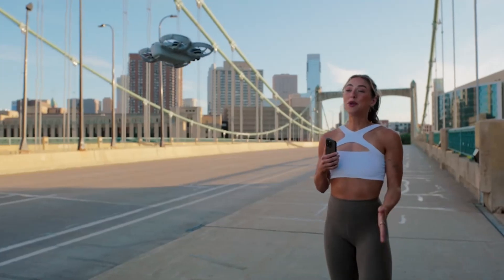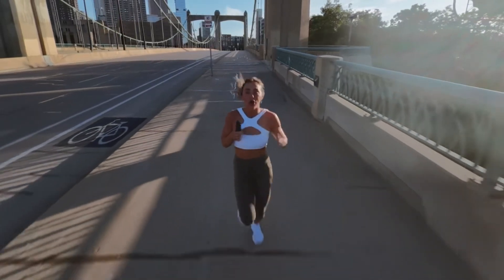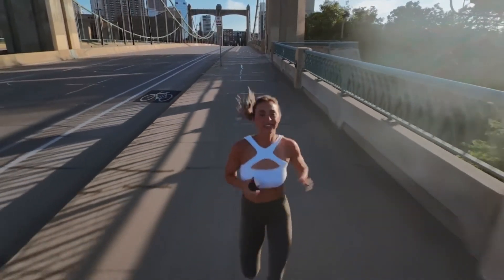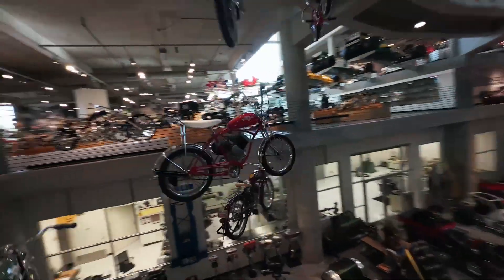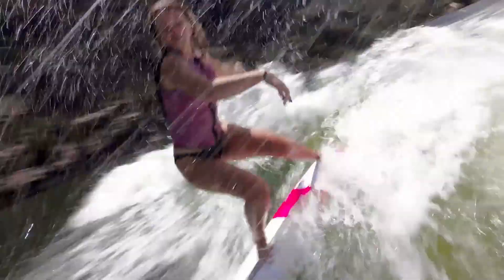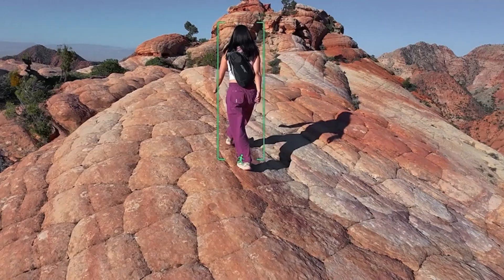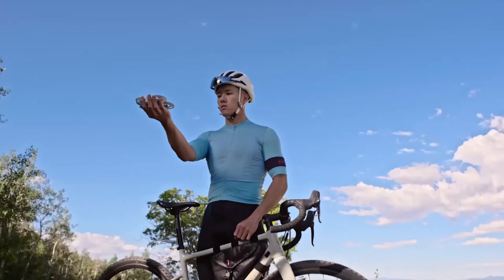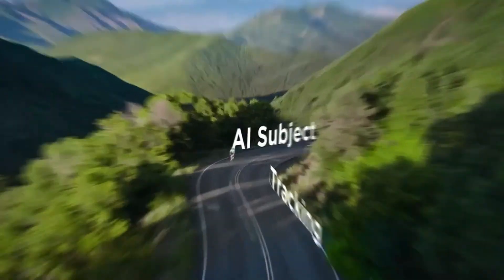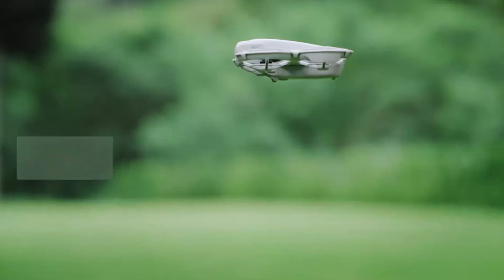Pocket-sized innovation with a sleek folding design. The DJI NEO 2 is crafted for portability, featuring a palm-sized body with foldable arms and fully integrated propeller guards. This compact design ensures safety and lets users fly indoors or in tight spaces with confidence. Weighing under 250g, it's exempt from many drone regulations, ideal for casual flyers and travelers. A minimalist aesthetic with LED indicators adds to its modern appeal, and the smooth folding mechanism makes it easy to store in a small bag or jacket pocket — ready in seconds for spontaneous moments.